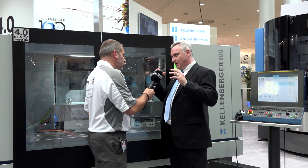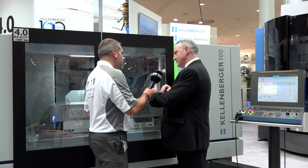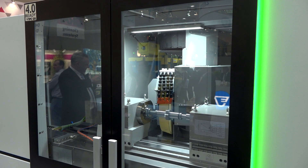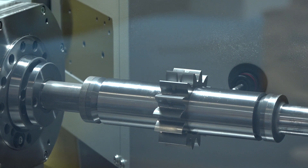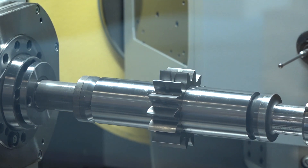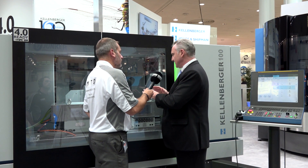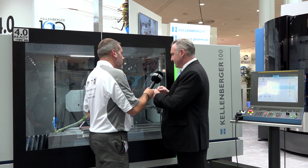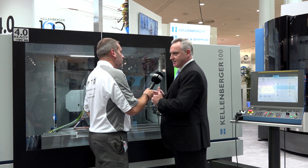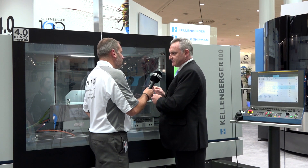We've taken a number of models with their features and best points and put them into a new platform. We've also gone a stage further — enhanced the slideways, reduced the friction to reduce slip-stick. We've got not only modular, which we've had before, but a new range of positioning for the wheels, which allows much greater access and reduces collision points. So it enables us to do far more parts of a much wider range for end users, getting things done quicker and more efficiently with great precision.